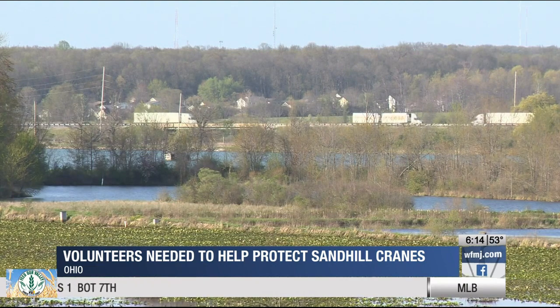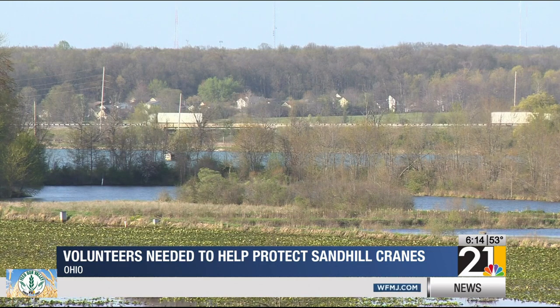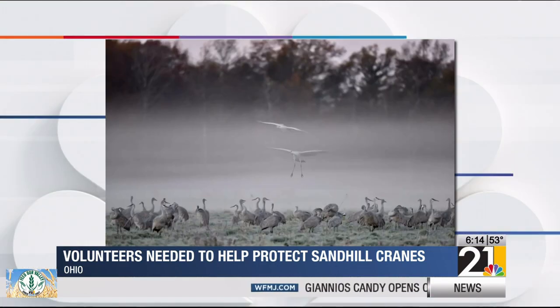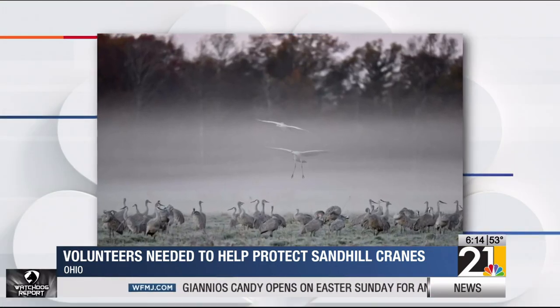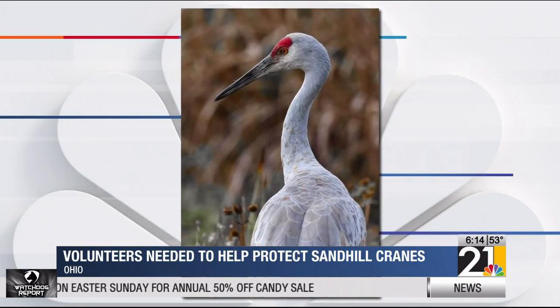ODNR is asking for volunteers in Mahoning, Trumbull, Columbiana, and 29 other counties. Anyone interested in volunteering can contact their county coordinator listed on the 21 News app.